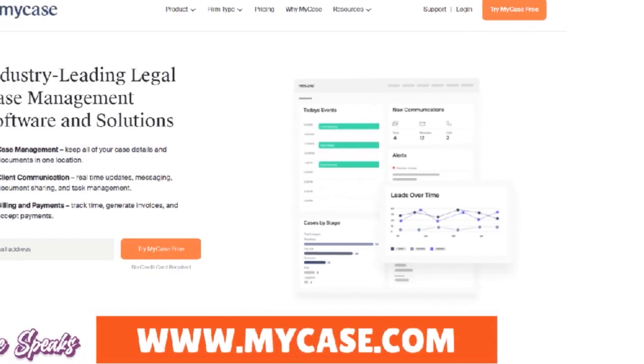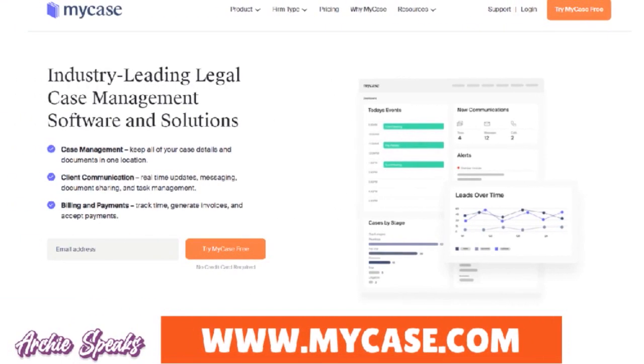Next, you have MyCase. MyCase is also great for solos because you have a tool that streamlines time tracking, automates invoicing, and enhances client payment management — client payment management is a biggie with MyCase. You can also enjoy a user-friendly interface crafted for solo practitioners, with customizable features that cater specifically to the unique needs of your legal practice.